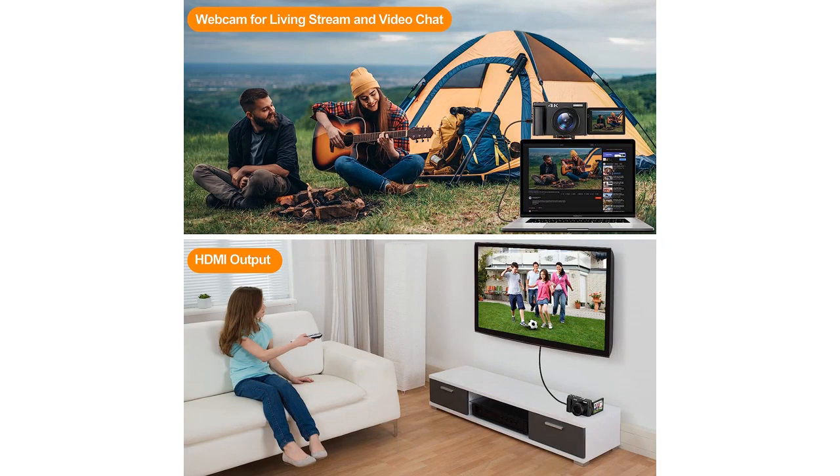The autofocus helps me capture all kinds of shots with clarity and precision. The 16x digital zoom is also a great tool for getting up close and personal with my subjects, and the 48MP video quality is simply stunning. I also love the 180-degree 3.0-inch flip screen.